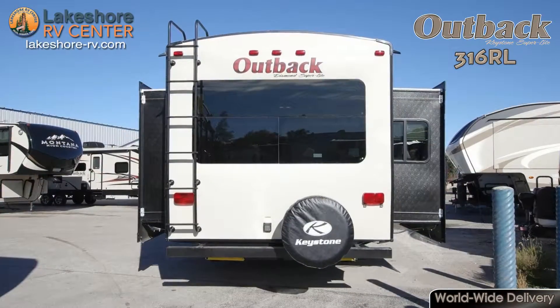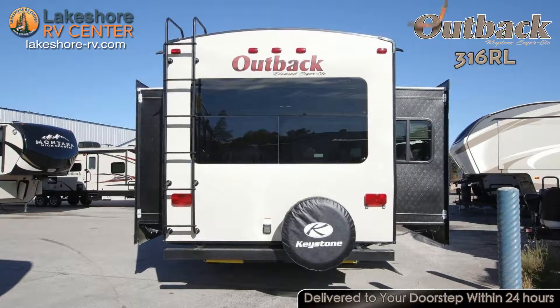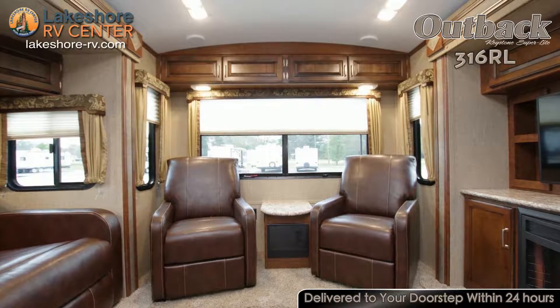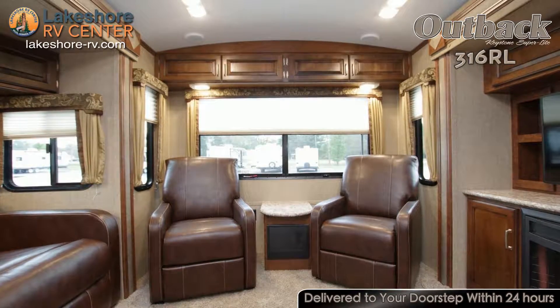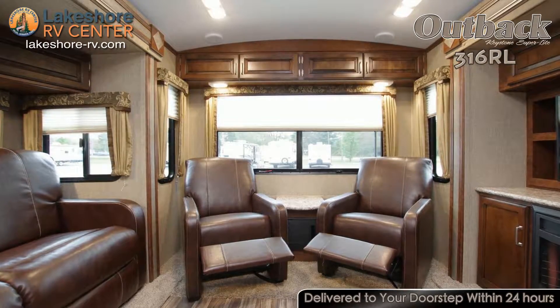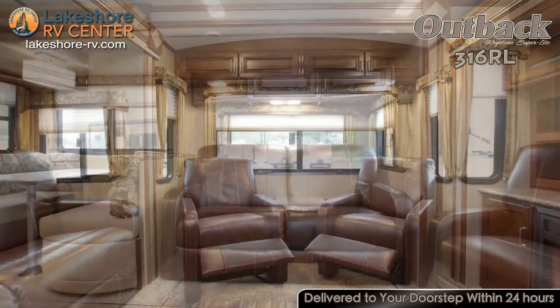Relax under the protective awning while you enjoy your favorite songs on the exterior speakers. When it's time to wind down, gather around the entertainment center in the living room to enjoy a movie or the crackle of the fireplace. The upgraded furniture offers stain-resistant fabrics to keep it looking new.